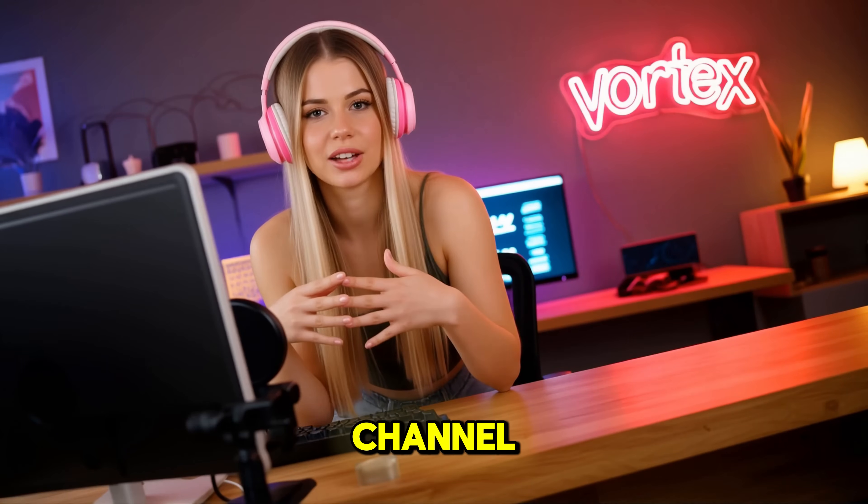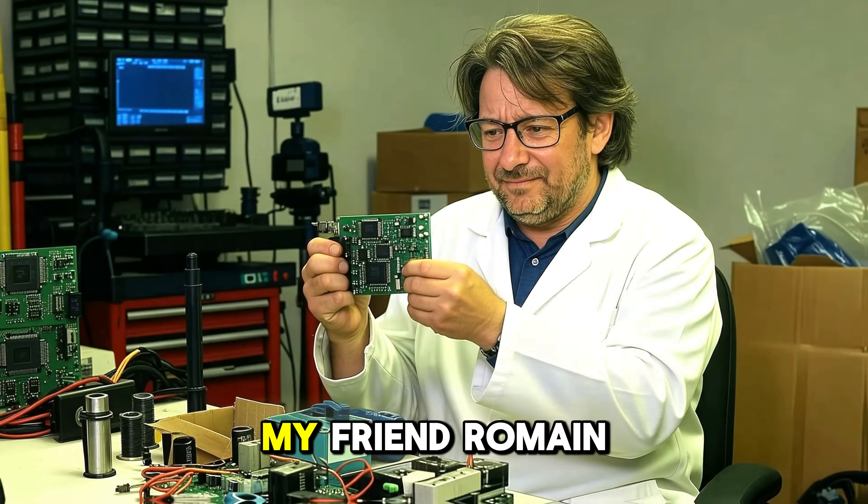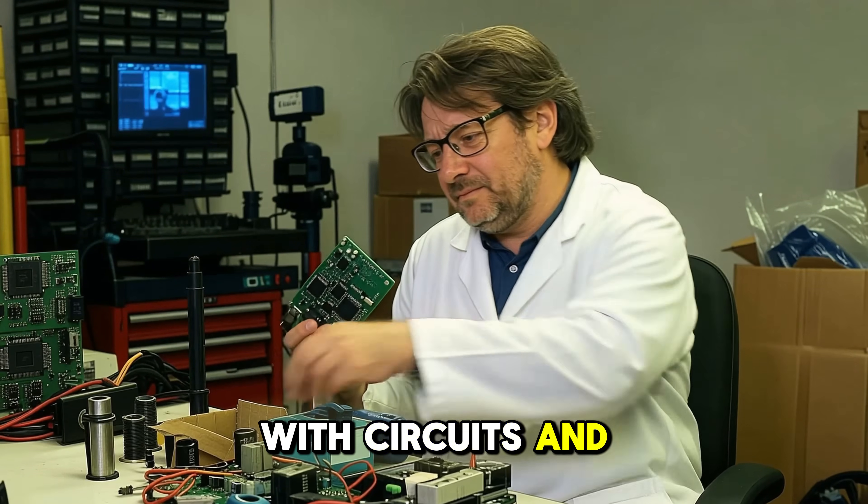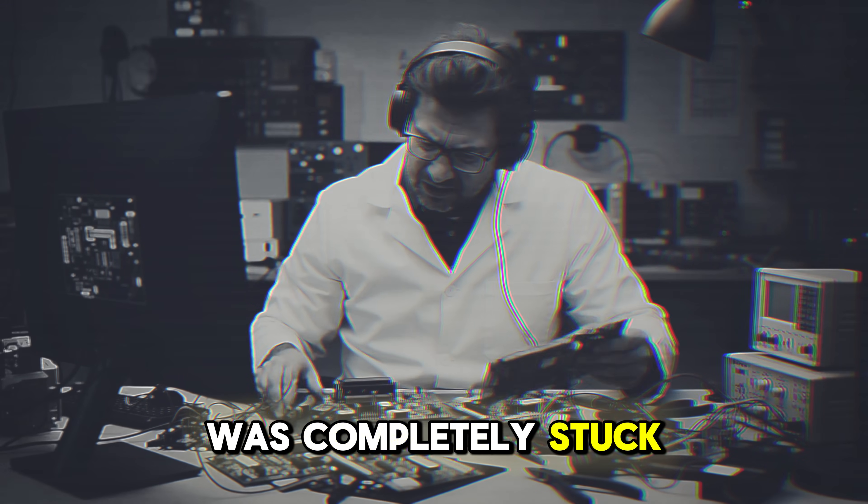Hey guys, welcome back to our channel. Let me tell you a quick story. My friend Romain is a hardware guy, always messing around with circuits and boards. But recently, he was completely stuck.